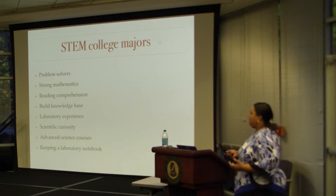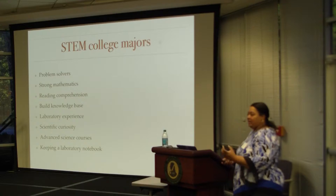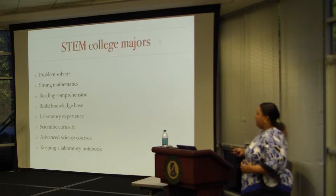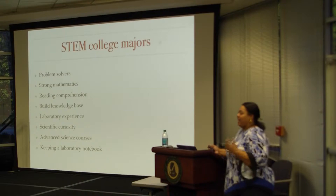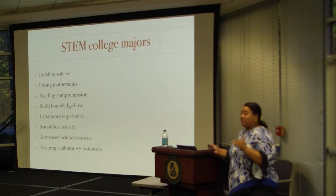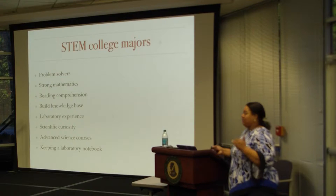STEM college majors need to be good problem solvers, and that's something students don't understand coming in. When somebody's hiring you, they're not just hiring you for what you know — it's your ability to figure out something you don't know. You need to be good problem solvers. You need to be strong in mathematics. I teach general and organic chemistry, and the highest level math at that level is algebra — you're not hitting the p-chem math, which is differential equations. They're struggling with the algebra, which is middle school, high school level.